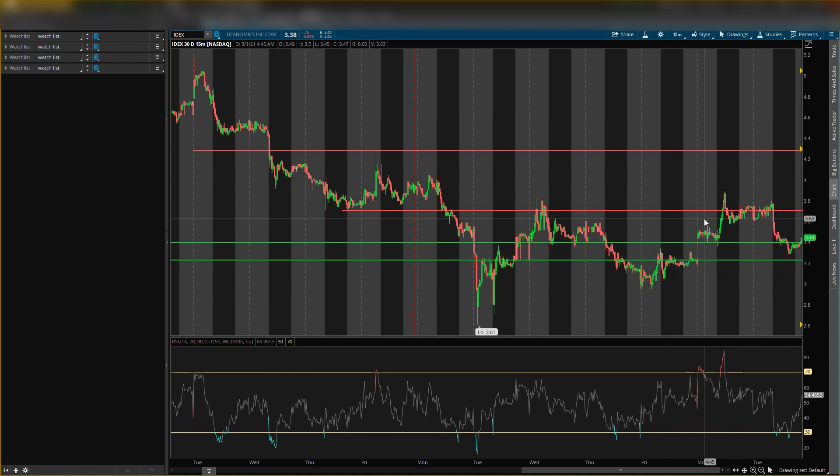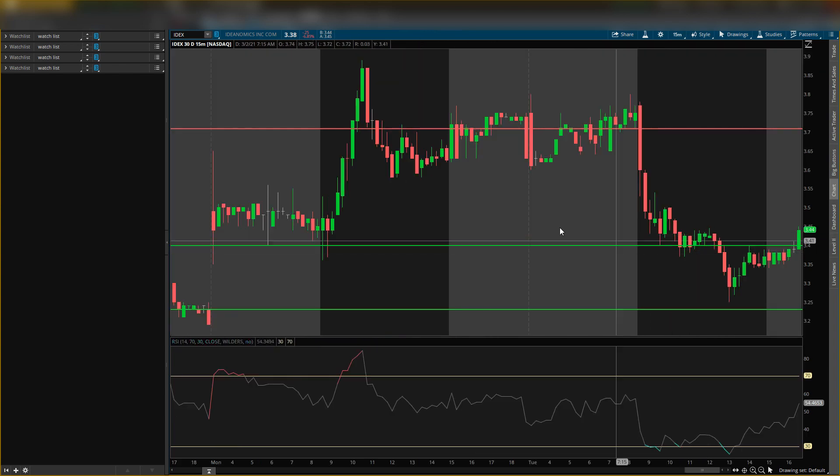As price was coming up I gave you guys this resistance at $3.71 — that's why I said I didn't want to get shares right then, because I wanted to watch how it reacted at this resistance level to see if it would sell off. And as you can tell, exactly at $3.71, price shot up but then came right back down below this level. It traded through this level multiple times and then finally dropped back down to the support, right in between the areas I gave you guys.